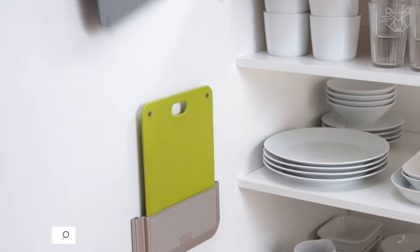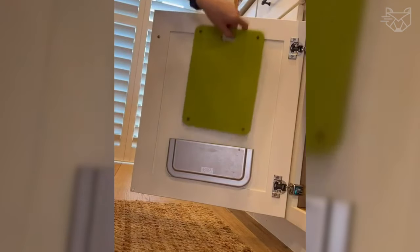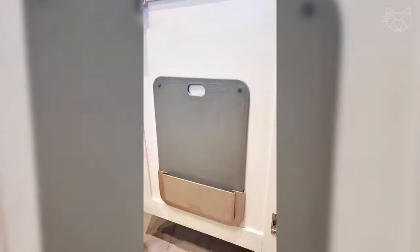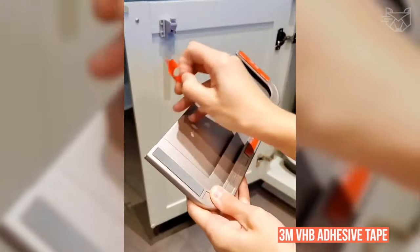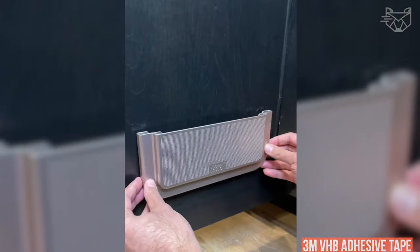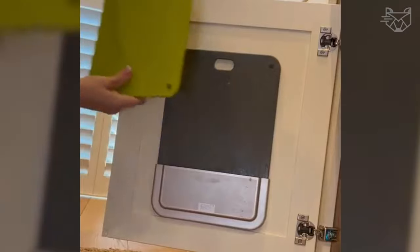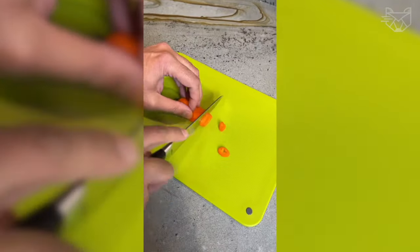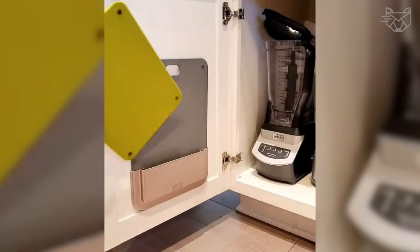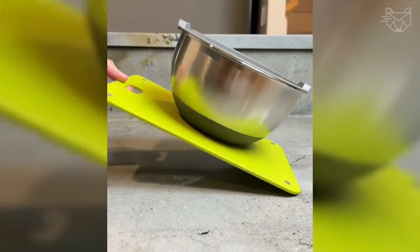This inventive Joseph Joseph door-store cutting board set helps maximize space inside your cabinetry by storing it on the back of the door. It consists of two cutting boards and a slim storage case. The back of the case has a strong 3M VHB adhesive tape, making it easy to install on a clean, flat surface, perfect for inside cabinets or other tight spaces. The boards have non-slip feet and a textured, knife-friendly cutting surface.